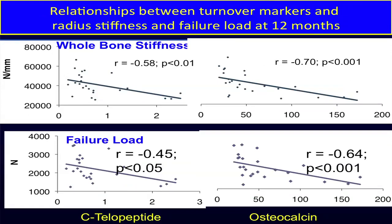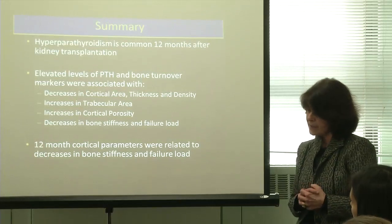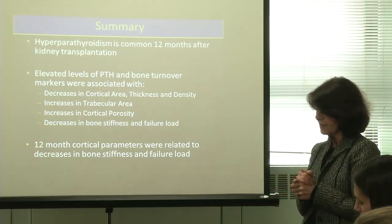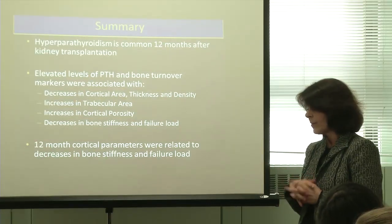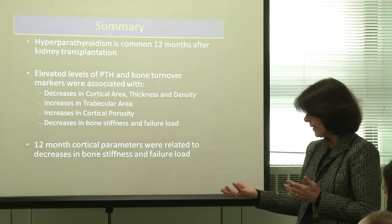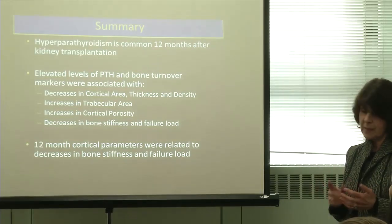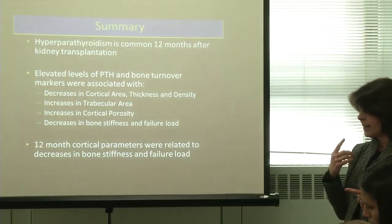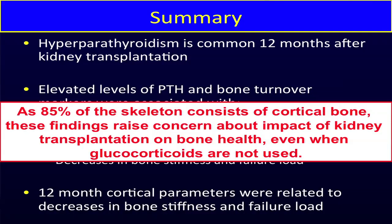CTX was inversely associated with whole bone stiffness and failure load, and so was osteocalcin. To summarize for kidney transplant: the hyperparathyroidism gets better but doesn't completely regress in the majority of patients, and elevated PTH and bone turnover markers are associated with declines in cortical and trabecular bone, increases in cortical porosity, and decreases in bone strength. Since 85 percent of the skeleton consists of cortical bone, this raises real concern about the impact of kidney transplantation on bone disease.